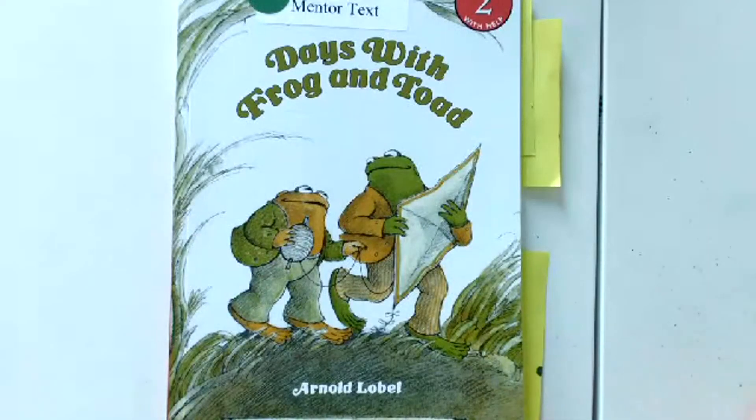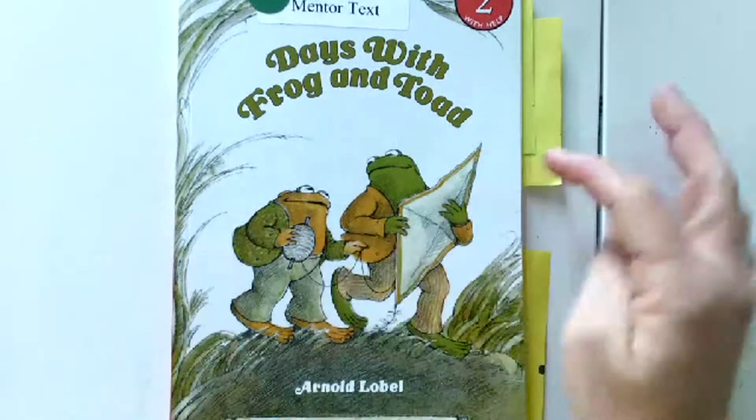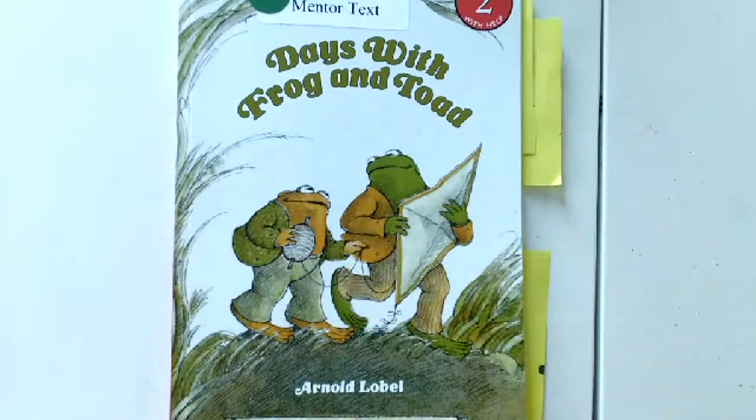So as you notice, my book here has a lot of post-it notes. When I'm reading, I use post-it notes to jot down some ideas, and that's a good trait of good readers. Friends, if you would like to grab a reading buddy at this time, go right ahead, grab a reading buddy, and also grab some post-it notes and a pencil. Put me on pause, and then come right back.